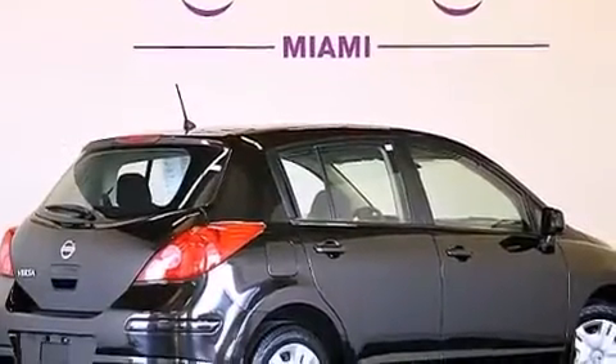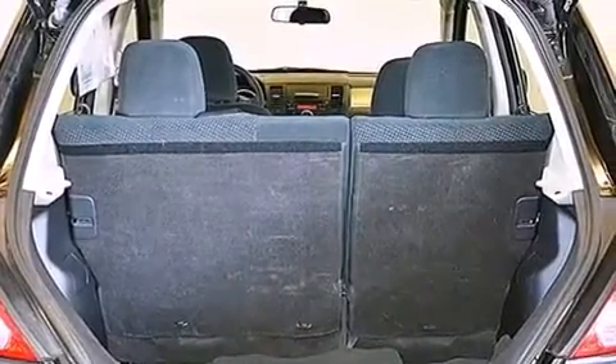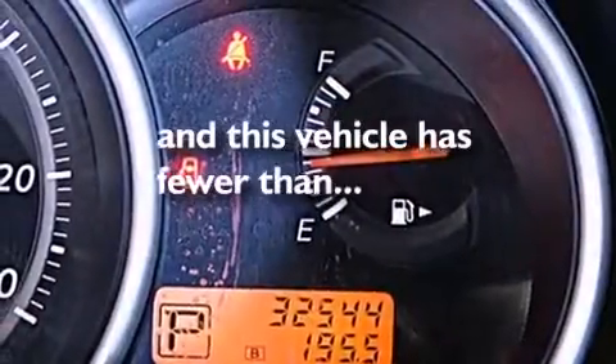Rear curtain airbags, child safety seat anchors, rear seat child-proof door locks, air conditioning, and this vehicle has fewer than 33,000 miles on the odometer.